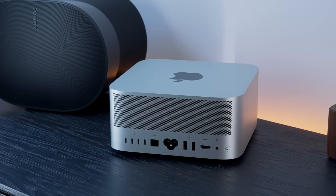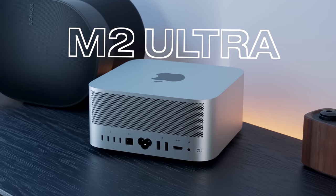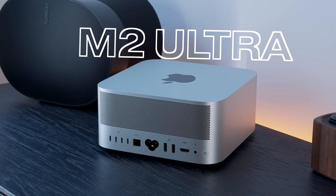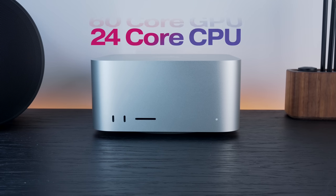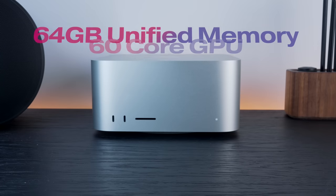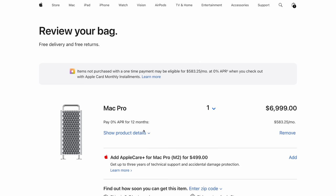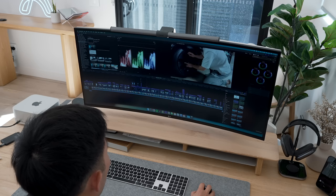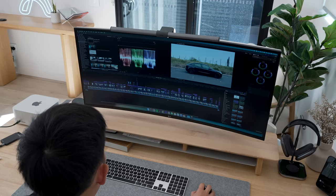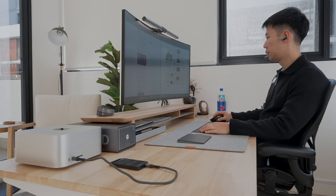The biggest addition is the new M2 Ultra chip. At its core — no pun intended — it's essentially a double M2 Max chip, featuring a 24-core CPU, 60-core GPU, 64 gigabytes of memory, and a one-terabyte SSD as standard. Quite literally identical to the Mac Pro on paper, which is a full three thousand dollars more expensive.